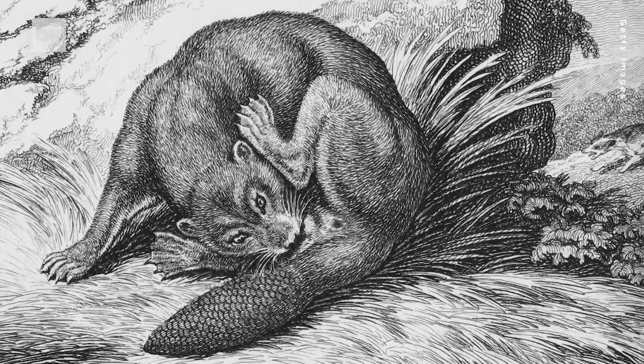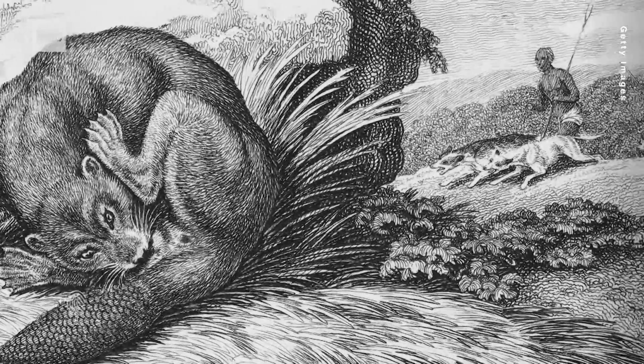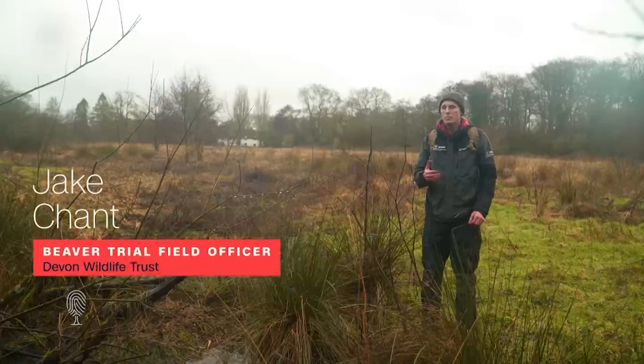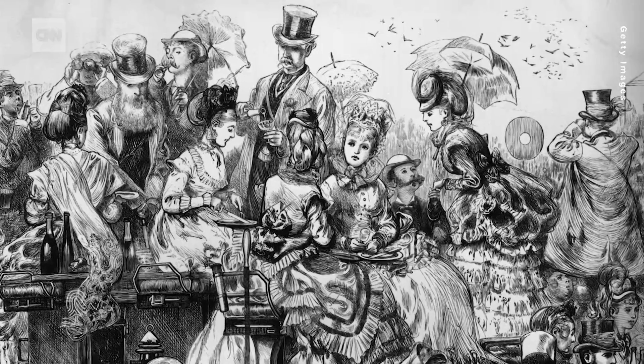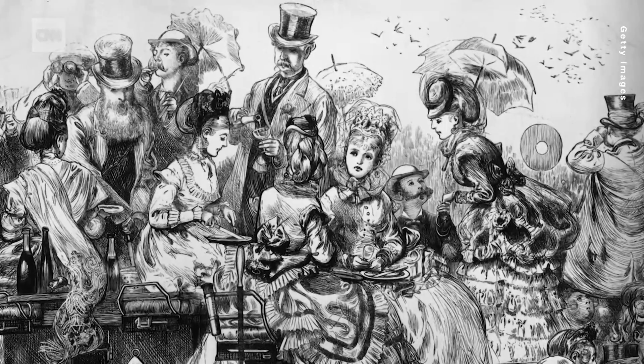Historically, beavers were hunted for their pelts. The desire for beaver fur is what really changed the game for beavers. Between the 16th and the 18th century, there was a huge desire to have these beaver felt hats, and that nearly wiped out the Eurasian beaver species.